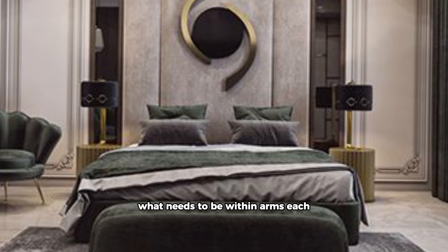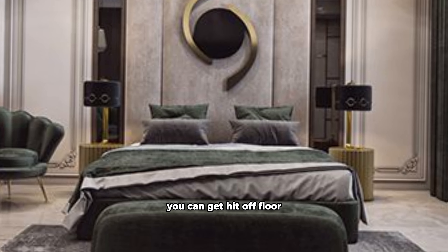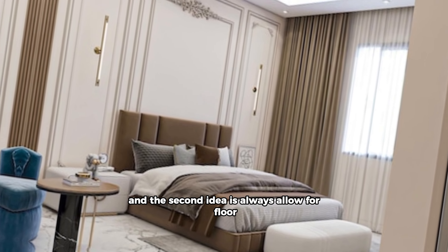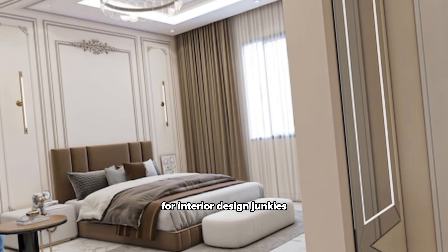For example, two sofas facing each other are pleasantly symmetrical, but if your primary activity when sitting on said sofa is watching the TV, that's not ideal. Think about what you would like to do in the space, what needs to be within arm's reach, and how much room you will need.